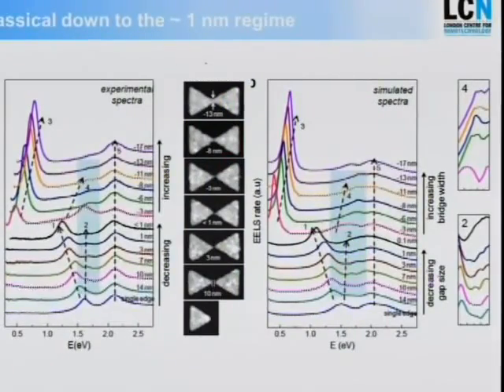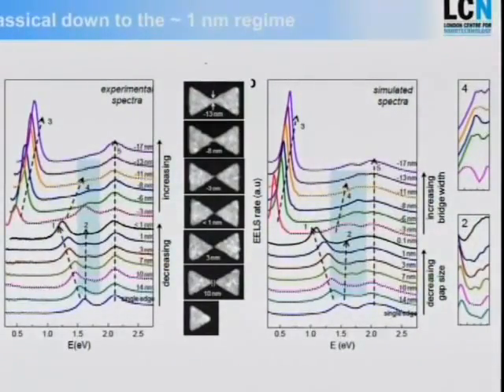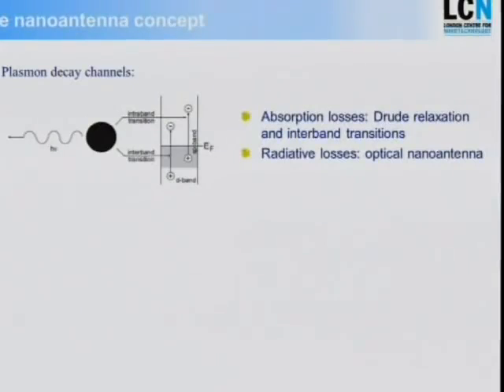Here's another example using these techniques to ask the fundamental question: when does classical electromagnetism break down? When does the classical description of light break down, and when do we need to start with quantum effects? We created nanostructures where we make the gap smaller and smaller — this is the highest art of electron beam lithography, going to gaps below about one nanometer. We use the Titan tool to look at the fundamental resonances, and compare with classical theory. Quite surprisingly, classical theory holds all the way down to the nanometer regime.